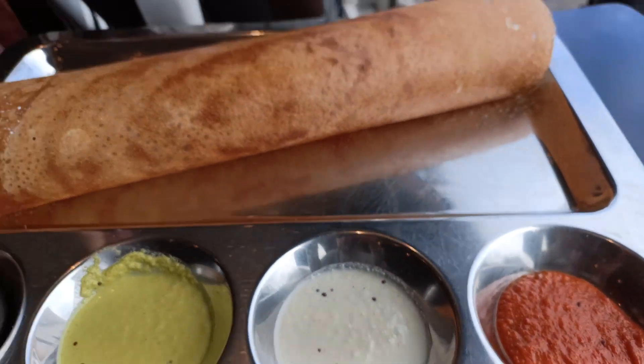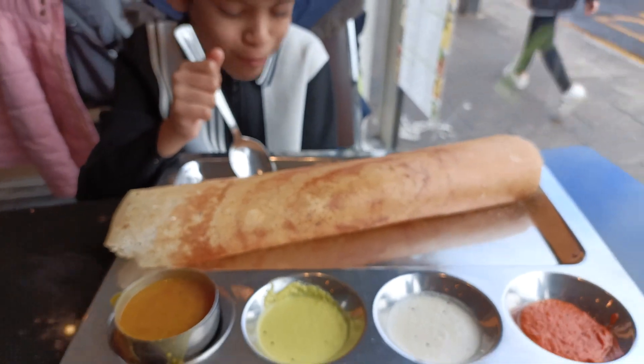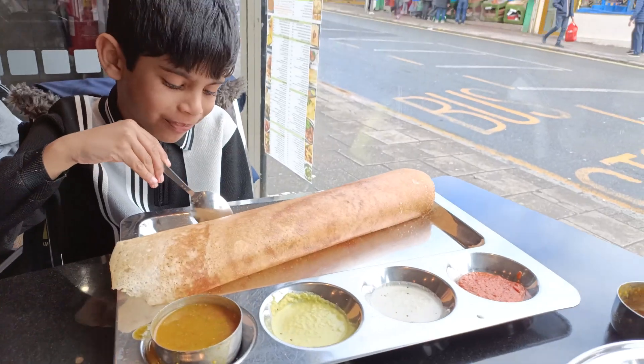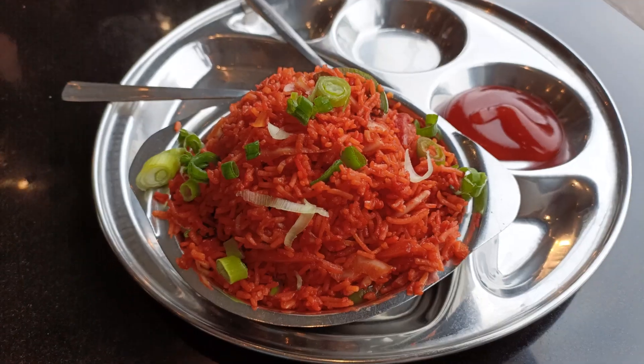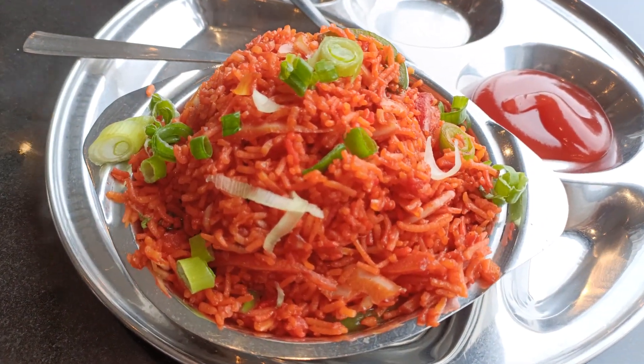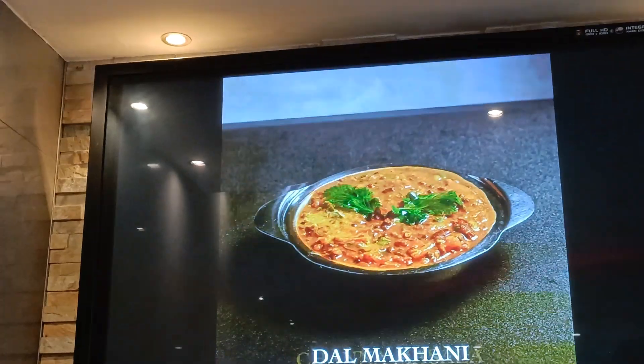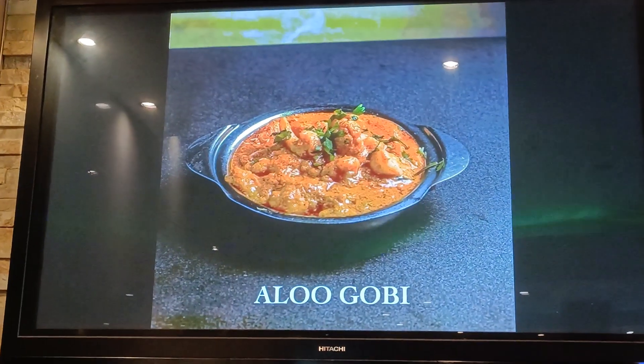And I only ate it in five minutes. Then they gave me fried rice, and there was also so much other food to order.